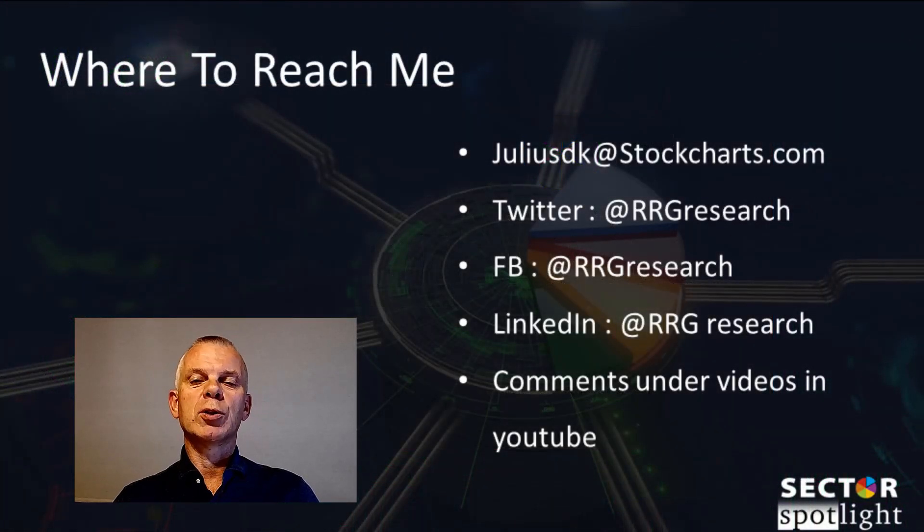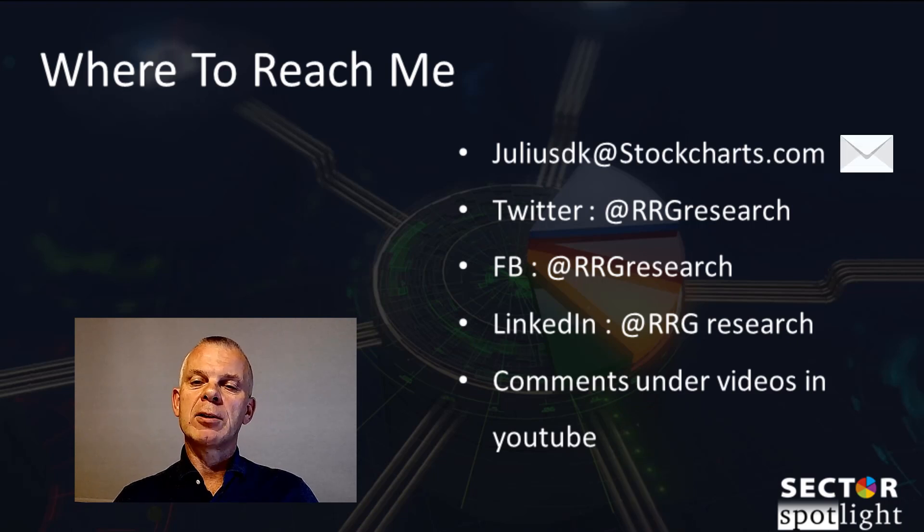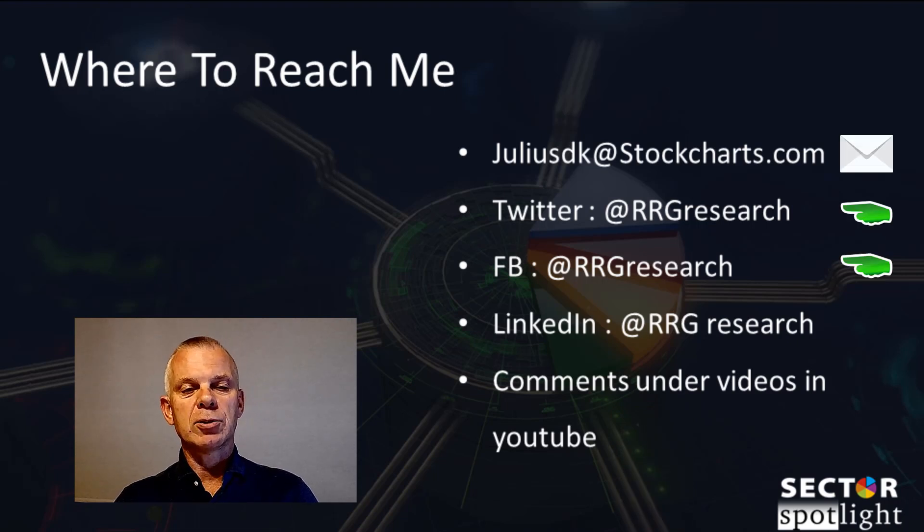I love to hear from you. If you watch the show on YouTube, please don't forget to like the video, or even better, share your thoughts, ideas, and suggestions in the comment section below. I do read them and I will respond to legitimate comments or questions. You can always send an email or use any of the social media handles to stay in touch.